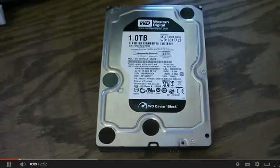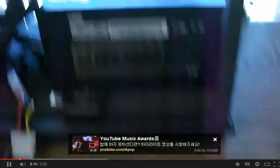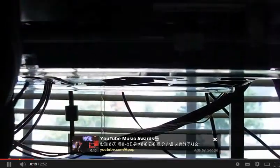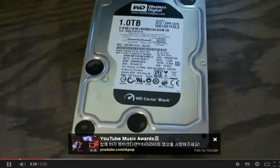Quick question for all of you out there who are on these Western Digital 1TB drives. This is actually an older SATA 2 drive, and I currently have — I don't know if you can see it — it's the same drive but it is the 64MB cache and it's a SATA 3.